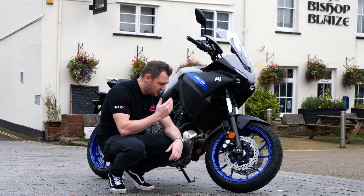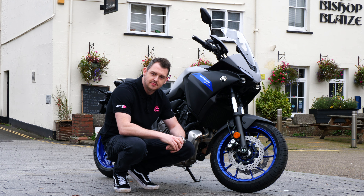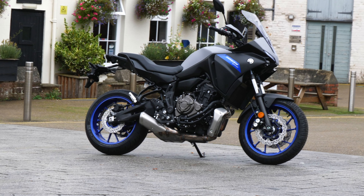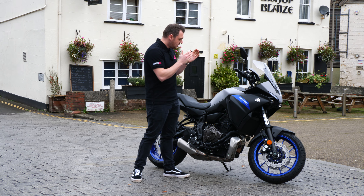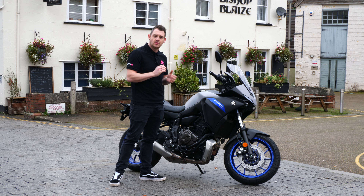This bike comes with ABS as standard, and the twin pot calipers up front are more than capable of stopping this machine. The biggest game changer for 2020 with this brand new Yamaha Tracer 700 is the upgrade to the suspension. The front forks are cartridge, fully adjustable for preload and rebound damping.